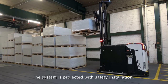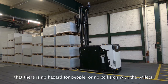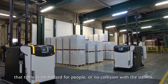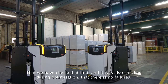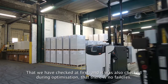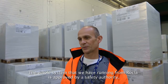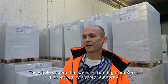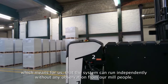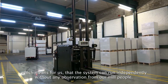The system is designed with safety installations to prevent any hazard to people or risk of pallets colliding. We verified this at the outset and also during optimization to ensure no failures occur. The entire system from Rokla has been approved by a safety authority, which means it can run without continuous observation from our mill personnel.